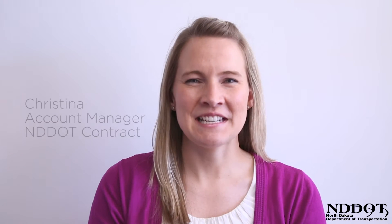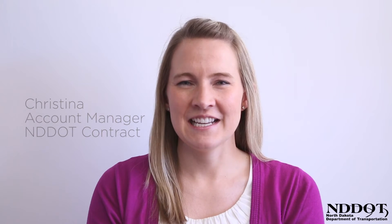I'm Christina, the account manager for the North Dakota Department of Transportation, and I helped implement the hologram board project.